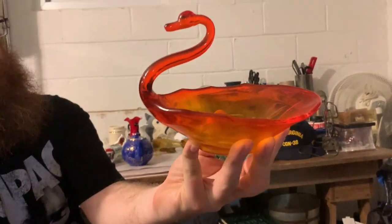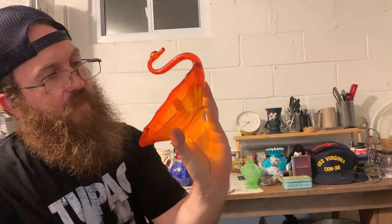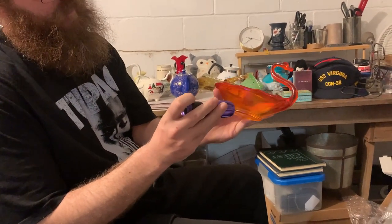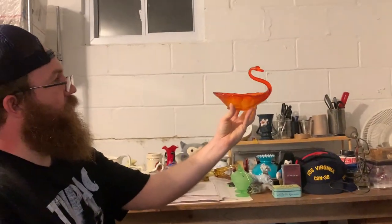And then I got this Amarina Swan, which I think might be made by Viking Glass. It does the Amarina glow — a nice little orange glow on the bottom. That's really nice. I like the way that looks.